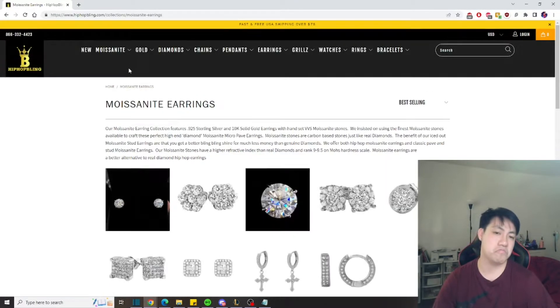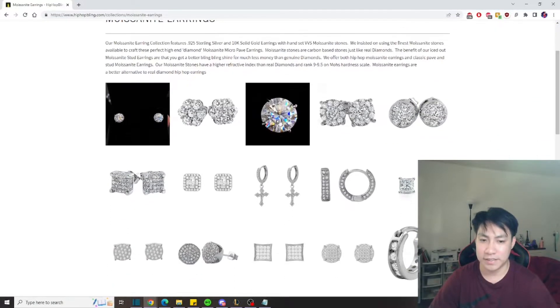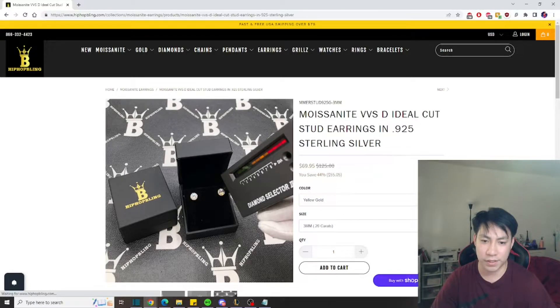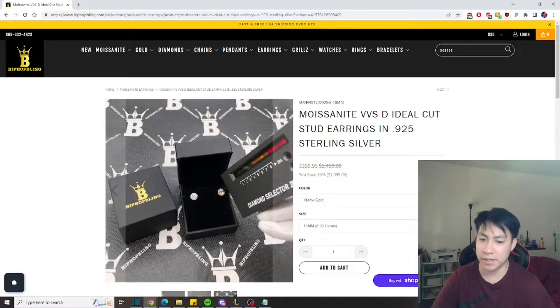For this video, I think we're going to be checking out earrings because I recently got my ears pierced about two years ago. Right now I just have a basic stud. As you can see here, they do have basic studs — this one is only going for $70, pretty affordable. You can have yellow gold or white gold, and you pick the size as well. The price depends on the size, so for 10 millimeters it's a $400 earring.